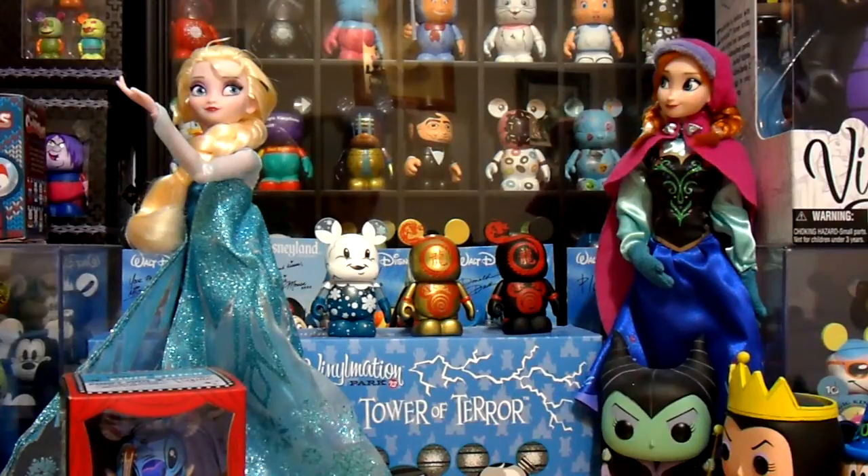Hey guys, it's DisneyDrochi, and today is the Disney Pin Haul. I recently came back from Disney World, so I traded some pins and also bought some pins, so let's get started.